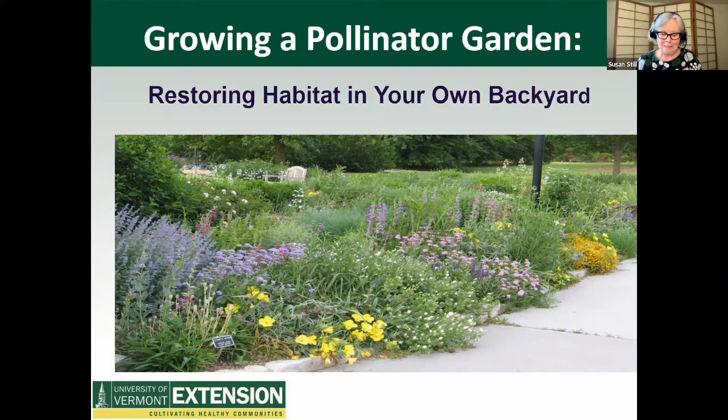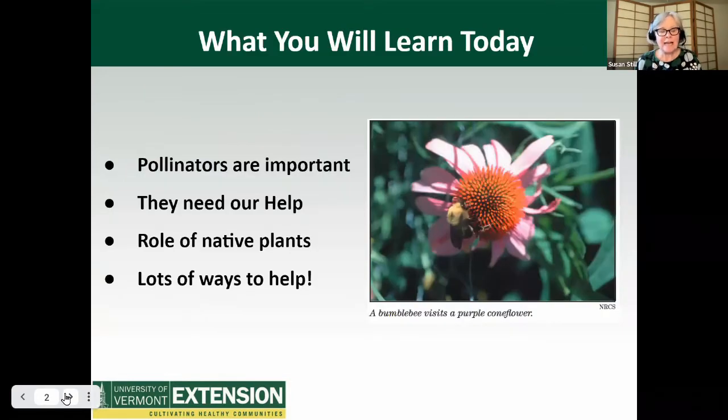Entomologist Doug Tallamy says that gardeners have become important players in the management of wildlife. He says that gardeners can make a difference to the future of biodiversity, to the native plants and animals of North America and the ecosystems that sustain them. Pollinators are an important piece of the puzzle of restoring an ecosystem. Here's some of the things you'll learn today: that pollinators are important and that they need our help. You'll learn about the role of native plants, and you'll learn lots of ways to help. We're hoping that by the end of the session you will decide to take one more step in restoring habitat in your garden.